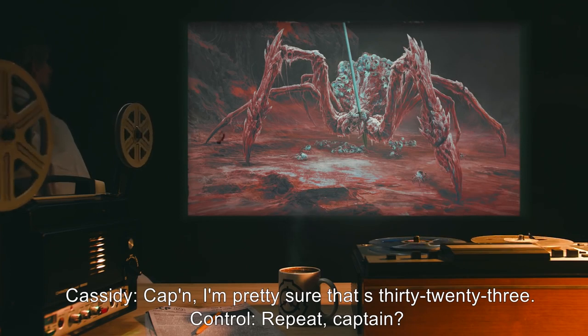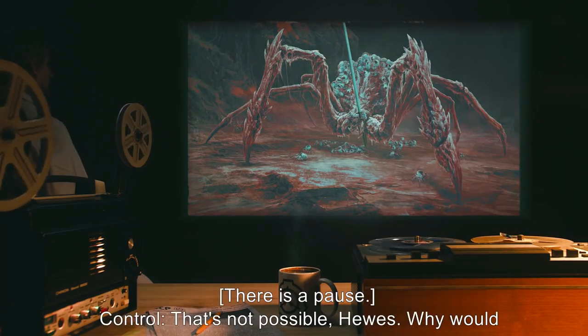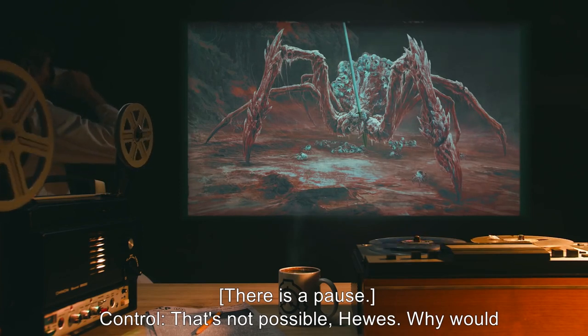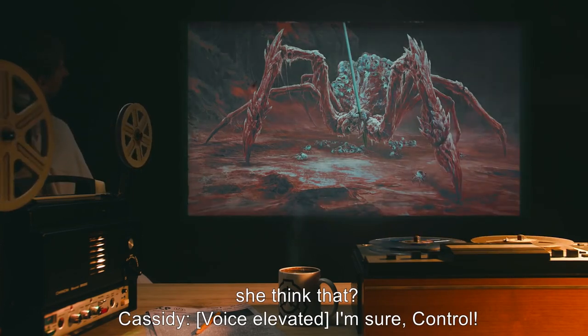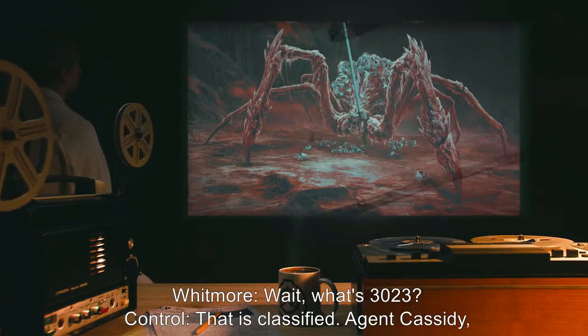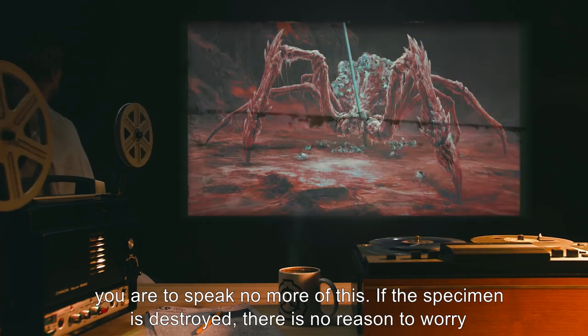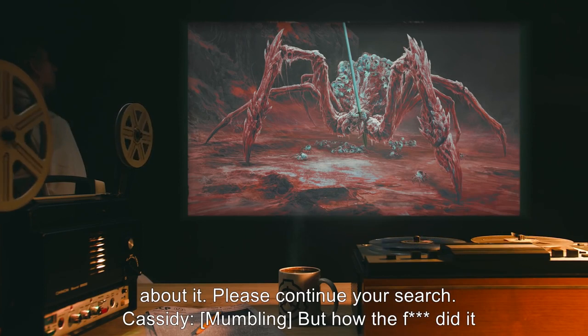Control: 'Repeat, Captain.' Hughes: 'Cassidy said the spider is SCP-3023, Control.' There is a pause. Control: 'That's not possible, Hughes. Why would she think that?' Cassidy, voice elevated: 'I'm sure, Control. I've worked with 3023. It's an instance made of SCP-009.' Control: 'That is classified. Agent Cassidy, you are to speak no more of this. If the specimen is destroyed, there is no reason to worry about it. Please continue your search.'